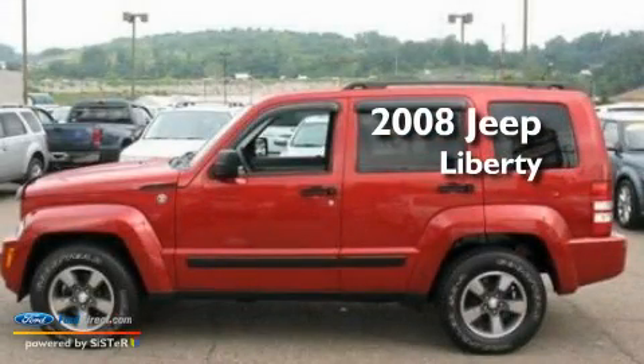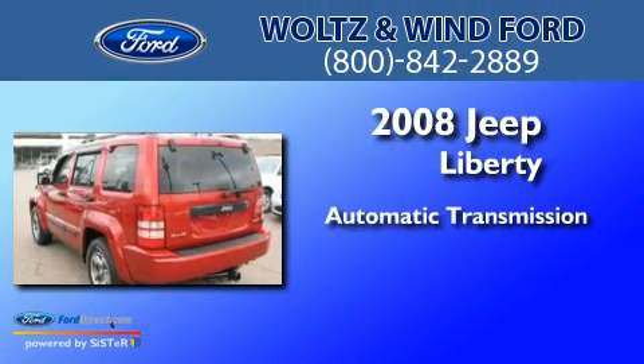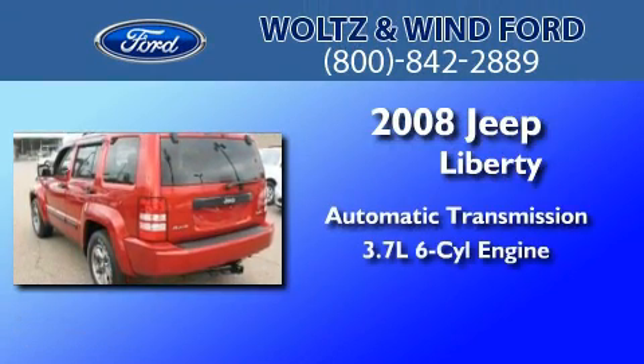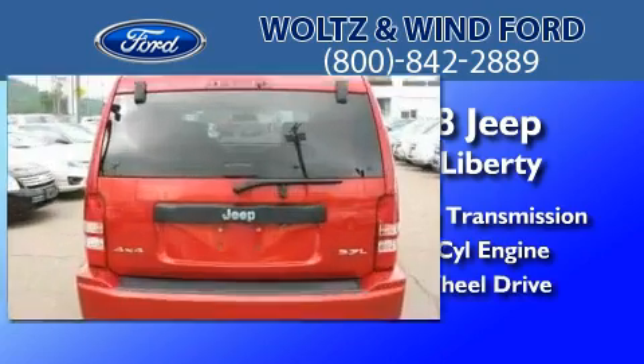This is a 2008 Jeep Liberty. This SUV has an automatic transmission, a 3.7-liter V6, and the added capability of four-wheel drive.